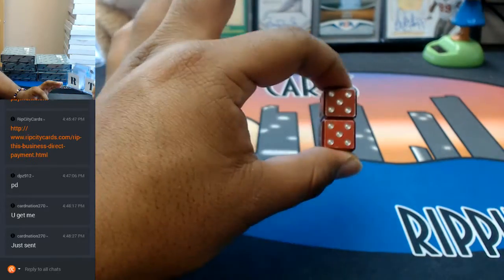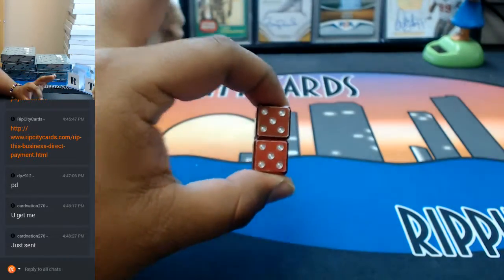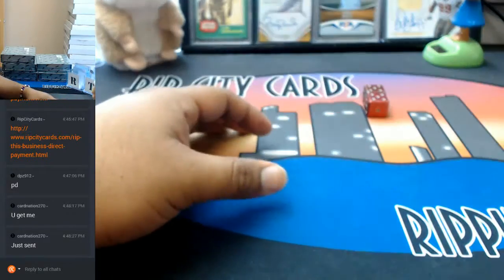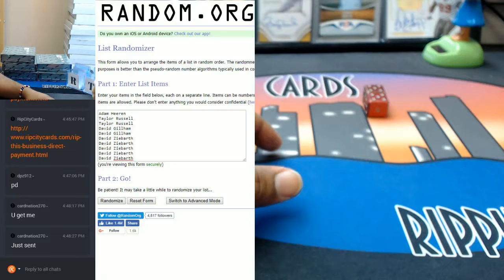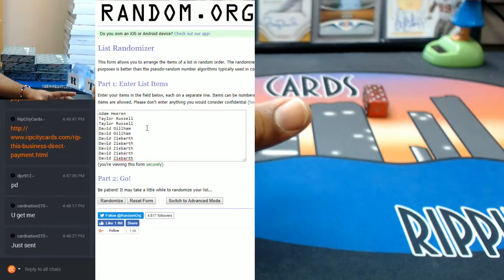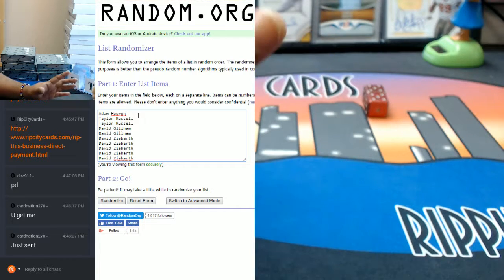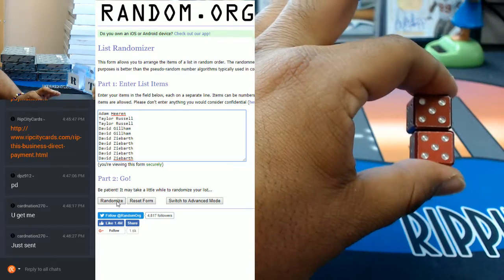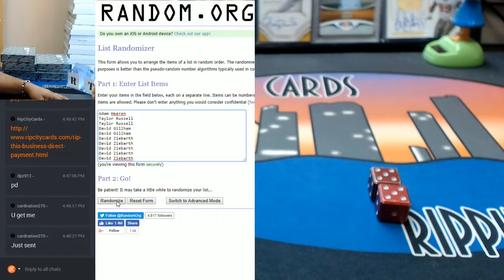We're gonna go 10 times. I did go ahead and put them in order, which is usually how it goes. So Adam with the first spot, dropping that 1. Taylor 2. David 2. And then David with the 5. So we're gonna go 10 times in this random for our draft order. Good luck everybody.